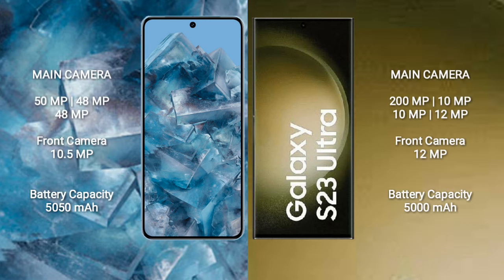Google Pixel 8 Pro features a triple rear camera setup of 50MP plus 48MP plus 48MP, and a front camera of 10.5MP. Samsung Galaxy S23 Ultra features a quad rear camera setup of 200MP plus 10MP plus 10MP plus 10MP, and a front camera of 12MP. Google Pixel 8 Pro has a 5050mAh battery with 23W fast charging support.